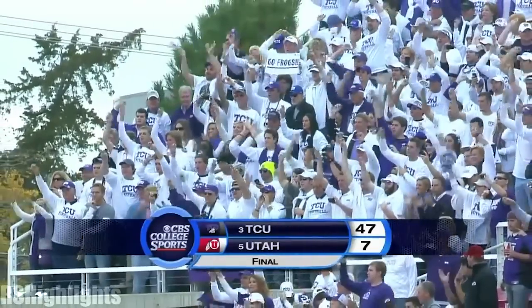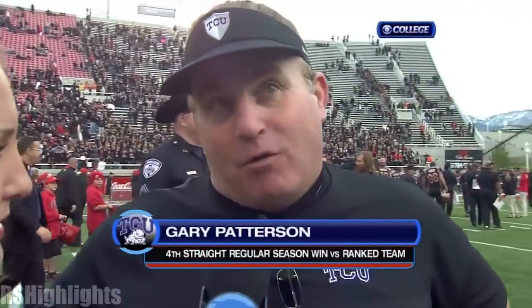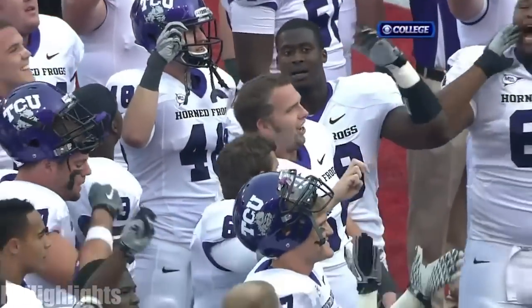Coach, you asked Andy Dalton to just manage the game. Safe to say he did it. What impressed you most about him today? Well, this is what we've been preparing for, four or five years. He's been in these kind of games. And today he came through, he played unbelievable. That's what a senior quarterback is supposed to do in these kind of games.